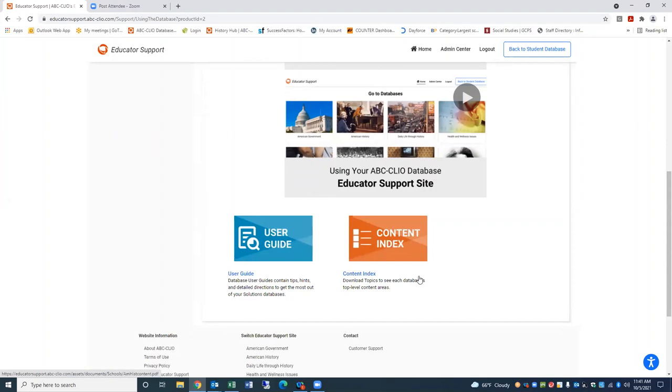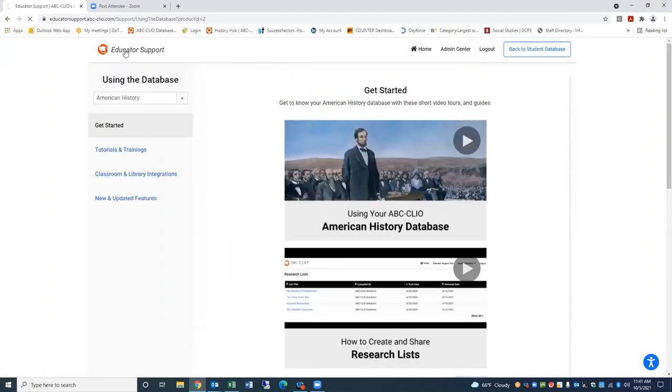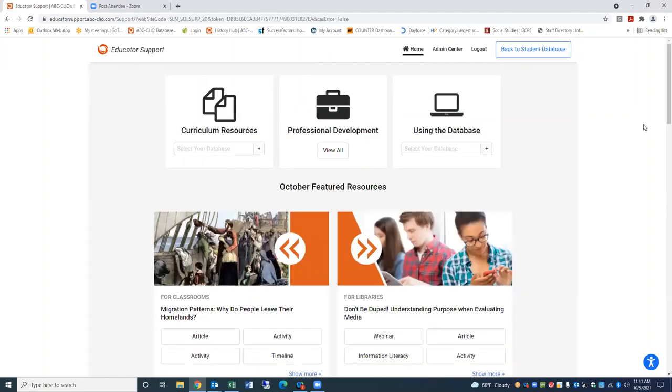We have compiled literally hundreds of these research lists here at ABC Clio, but you and your colleagues may also compile your own research lists and make them available for your students, whether for a month, a semester or quarter, or even up to a year, depending on your preference. We also have user guides during this section, as well as content indexes for all of our collections. Here in the American History Collection, you can review the content index, see the subject coverage for the whole collection, and then maybe match it up to your unit planning.